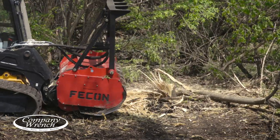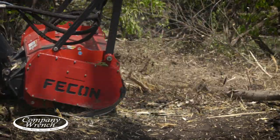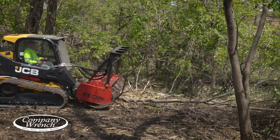I took it down with no problem. It takes the stumps out, so it's an all-in-one deal — you're removing trees, you're removing stumps, and you've got clear ground.